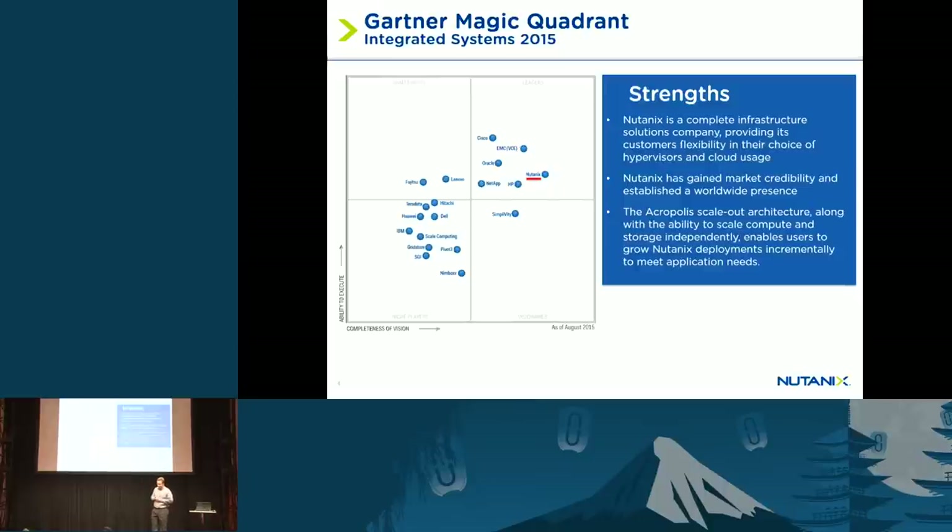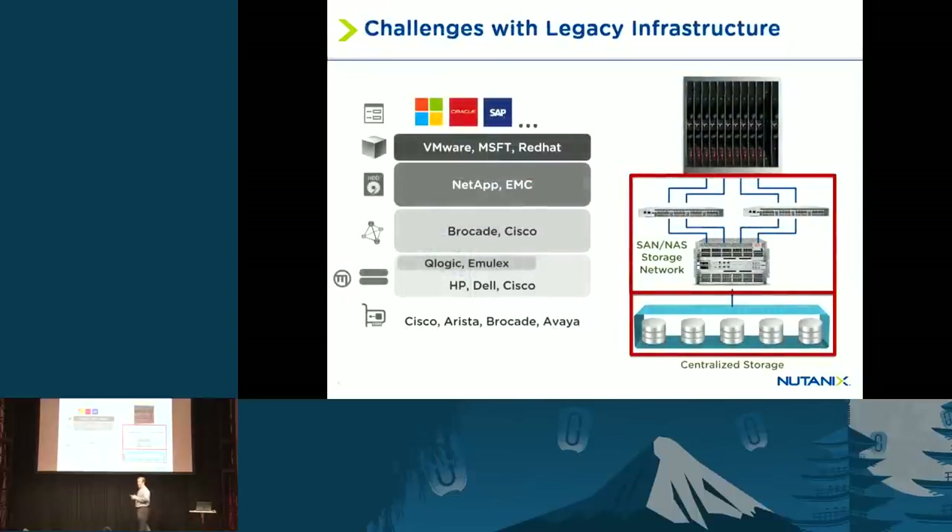Now, what does Nutanix actually do? For those of you who aren't familiar with our product, in a normal standard enterprise virtualization environment you normally have three types of gear: your servers and compute, your storage area network or physical IP Ethernet network, and then your storage — whether it's a NAS, SAS, or SAN appliance.